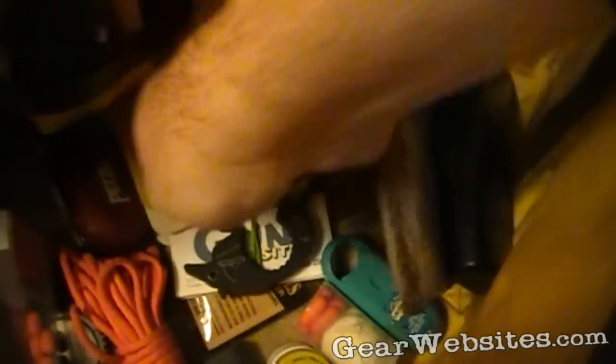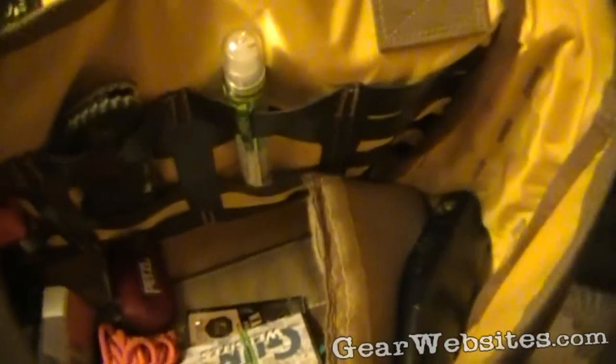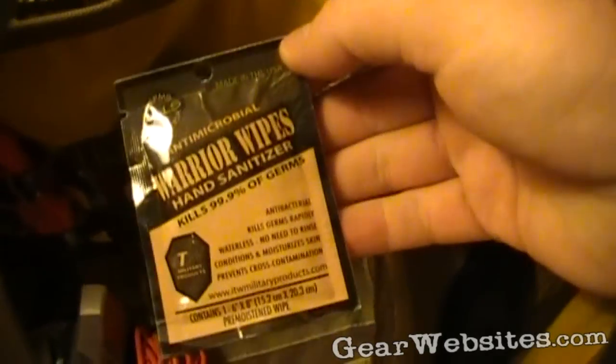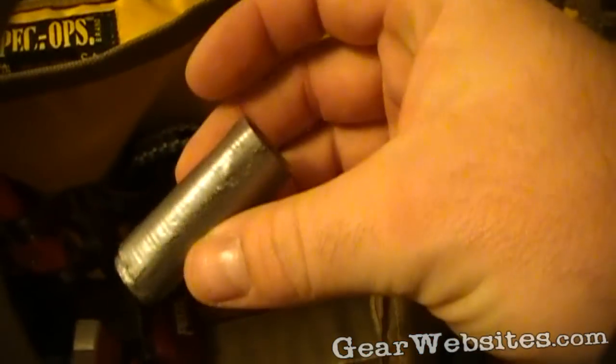I have a Rite in the Rain all-weather notebook here for taking notes in an emergency. Some extra business cards, a thing of Warrior Wipes hand sanitizer, and a little mini roll of duct tape — never know when you're going to need duct tape.